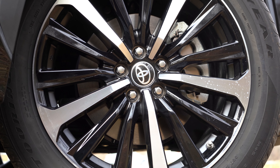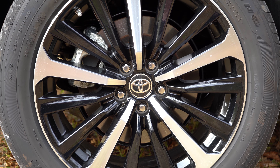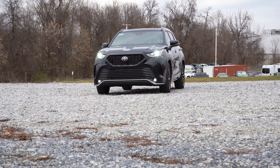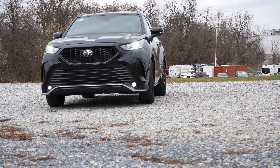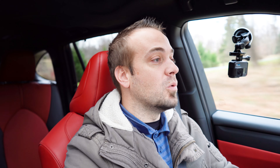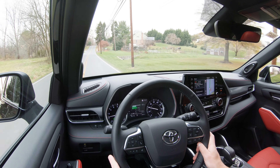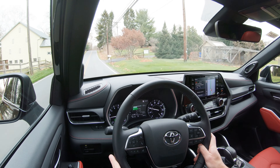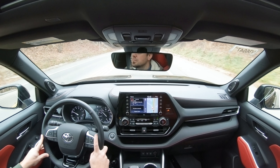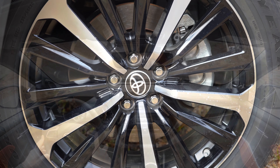Braking is equally important. Up front you will find 13.3-inch ventilated front discs, and in the back 13.3-inch solid rear discs. The 60-to-zero stopping distance comes in at 116 feet, which is incredibly impressive. Typically with SUVs — especially three-row SUVs — it comes in in the upper 120s, if not the 130s; I've seen as bad as 139 feet. So 116 feet is sports-sedan good. The brake feel leans toward the firmer side, which I personally appreciate.